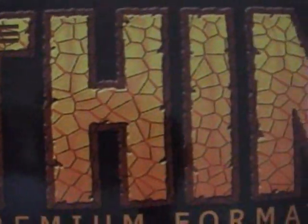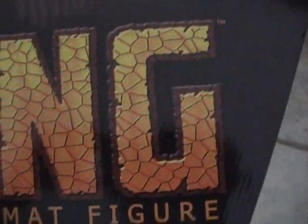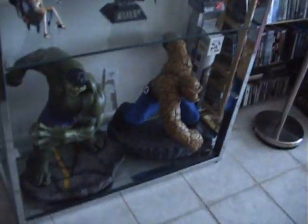Ladies and gentlemen, I have in my possession probably the most hated premium format of all time — the Thing with pants. Yeah, that's right. Number 153-250, nice.